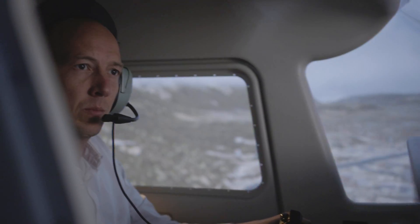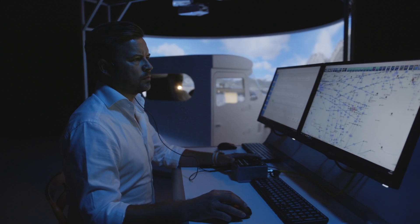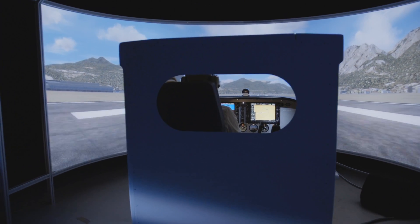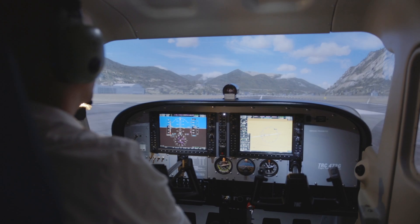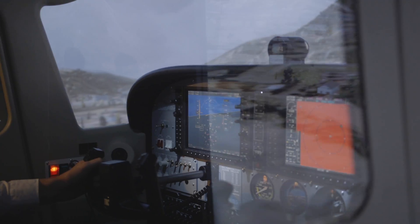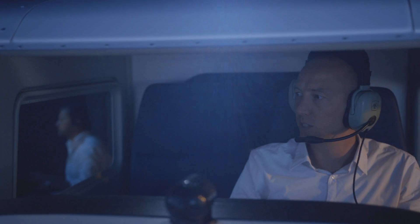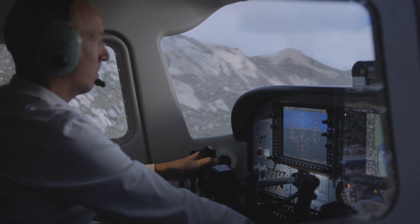Imagine flying anywhere, any time, regardless of weather or local regulations. The TRC 472FG provides the ability to train realistic emergency procedures without any risks, keeping you and your pilot's safety standards current in an environment where this matters most.